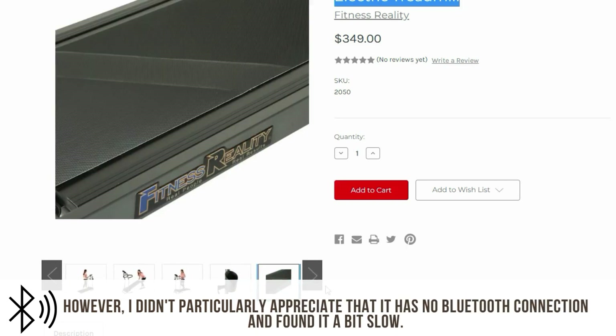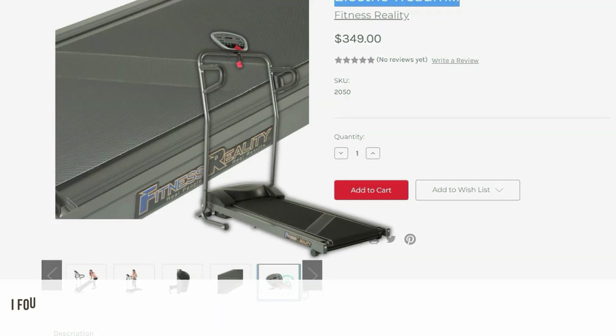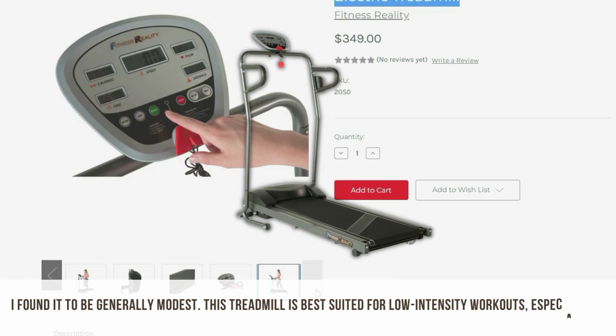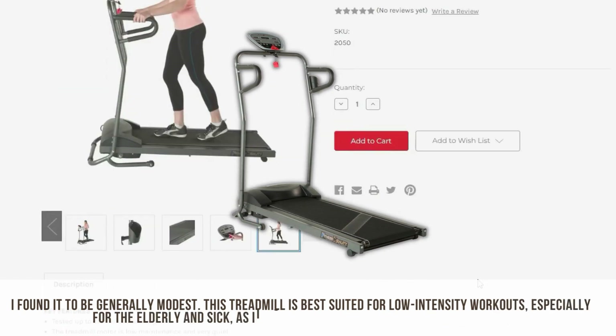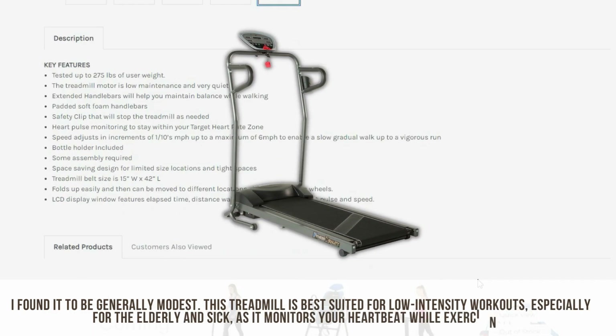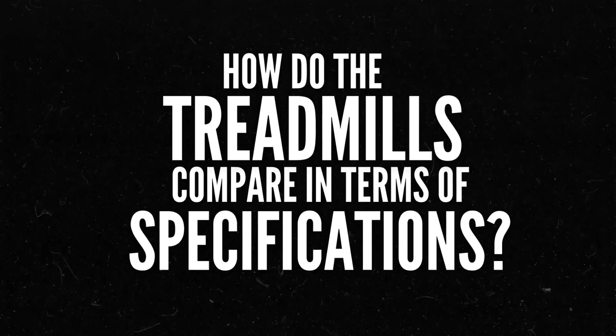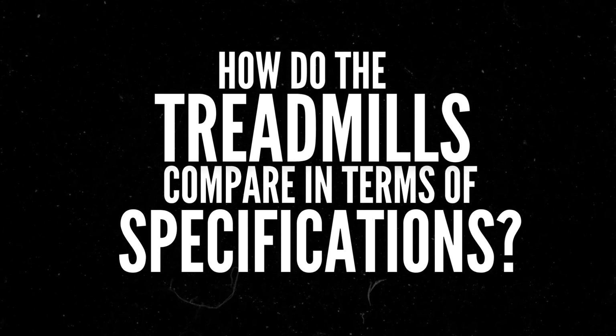However, I didn't particularly appreciate that it has no Bluetooth connection and found it a bit slow. I found it to be generally modest. This treadmill is best suited for low-intensity workouts, especially for the elderly and sick, as it monitors your heartbeat while exercising. So how do the treadmills compare in terms of specifications?